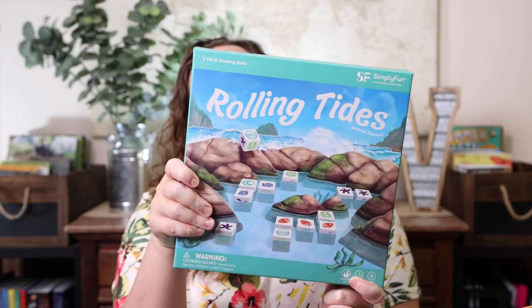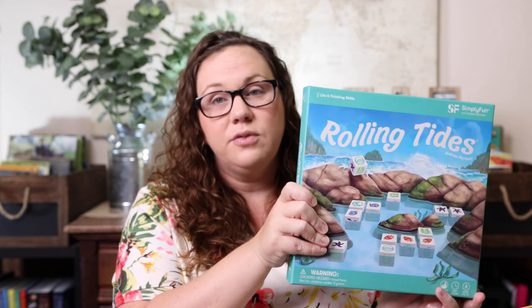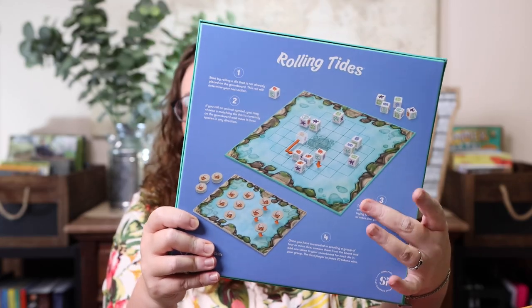Rolling Tides wasn't purchased with a specific unit study in mind, other than the fact that we live in Florida and will be taking a week-long beach vacation, so we're taking this with us. The gameplay is spatial reasoning, and there's no company in my opinion that does that better than Simply Fun — they've done it with Phantom Seas, Nightlights, and Marble Matrix, all some of our favorite games. When I saw this ocean-themed one, it was a no-brainer.